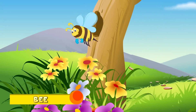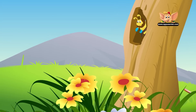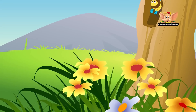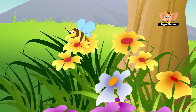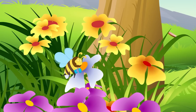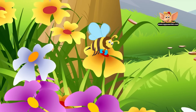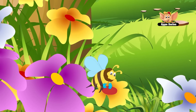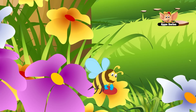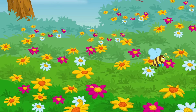Bees. Bees are flying insects found on every continent except Antarctica. They live in every habitat that has flowering plants. They feed on nectar and pollen, which they turn into honey. Honey bees live in hives or colonies, which can have up to 40,000 bees.